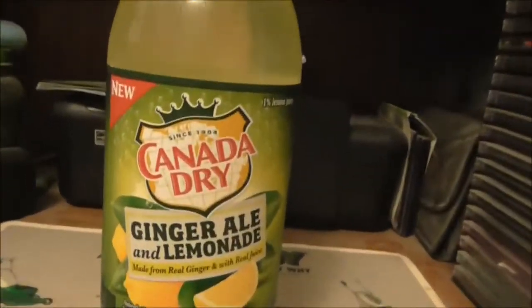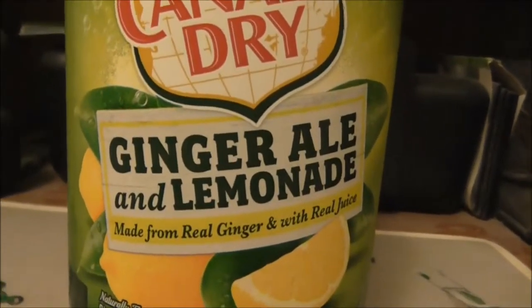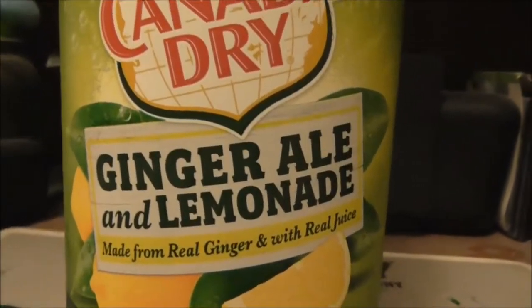In this video I could be reviewing something really new: canned Canada Dry ginger ale and lemonade. You see it right here — ginger ale and lemonade.